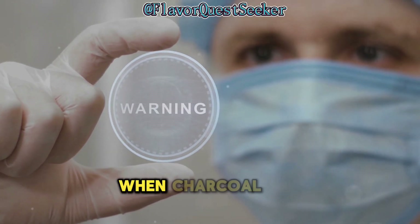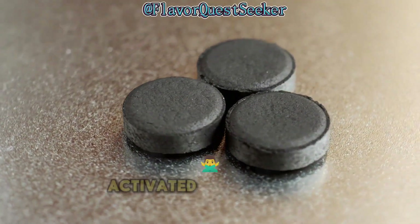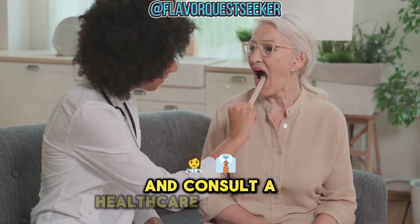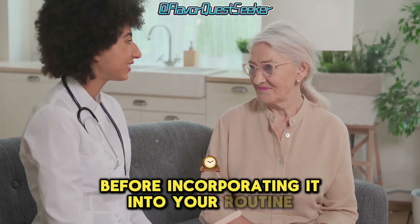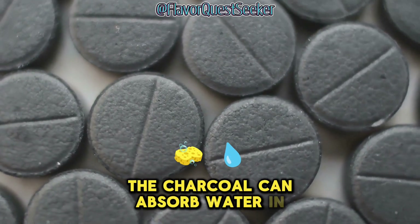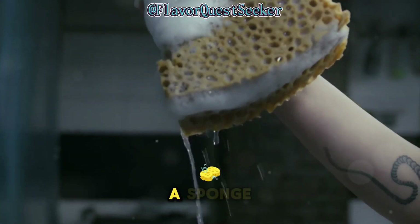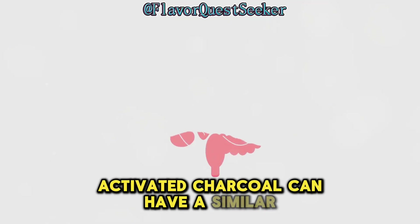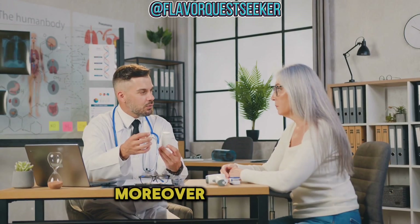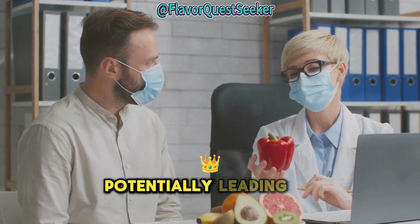Activated charcoal is not a cure-all. While generally considered safe for short-term use, it is not without risks, and it's essential to consult a healthcare professional before incorporating it into your routine. One significant risk is constipation — the charcoal can absorb water in the gut, leading to dehydration and difficulty passing stools, much like drying out a sponge. Moreover, long-term use can interfere with nutrient absorption, potentially leading to deficiencies.